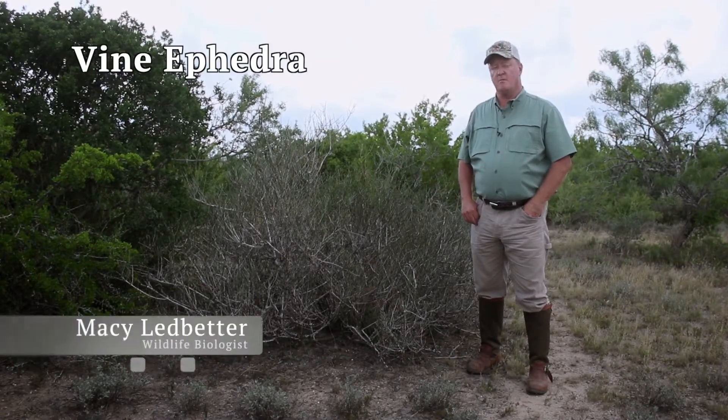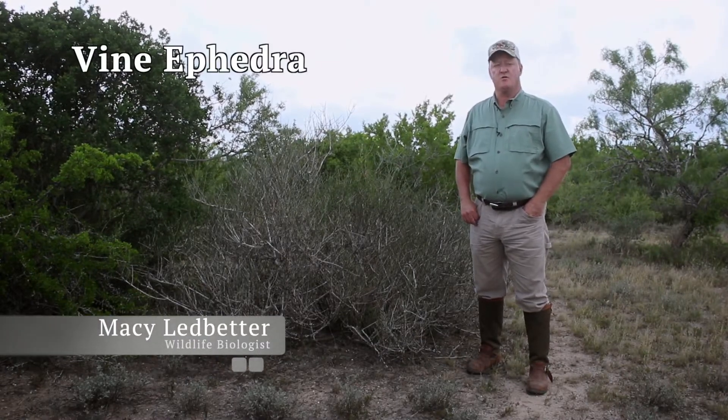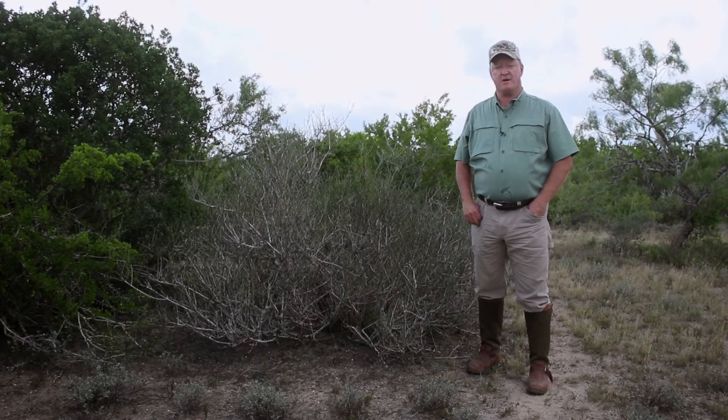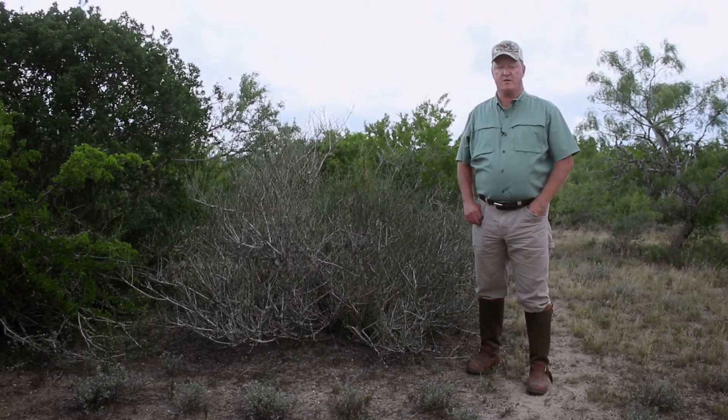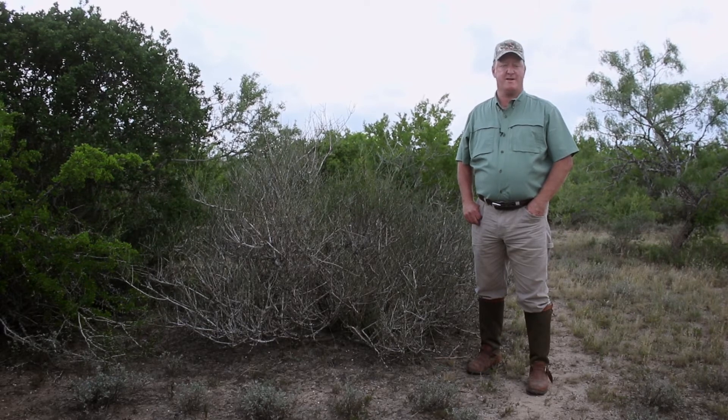Vine ephedra, or Mormon's tea, is a low-growing, erect, evergreen shrub without traditional leaves. The stiff, green nodule stems rarely exceed three feet tall, but may spread low to the ground in a three or four foot diameter.